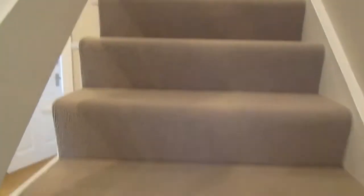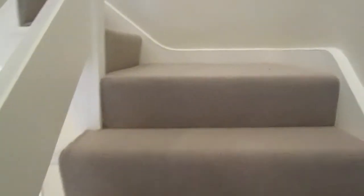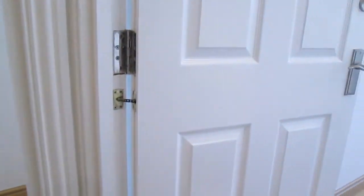And then we're going upstairs — the rest of the bedrooms are up here. Immediately to our right is the first bedroom.